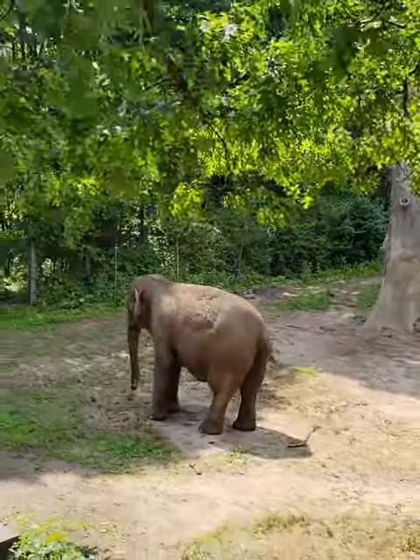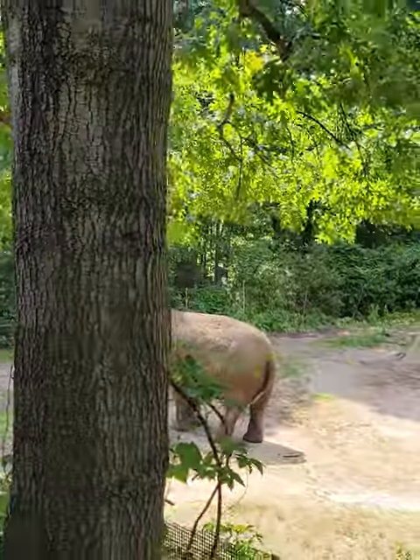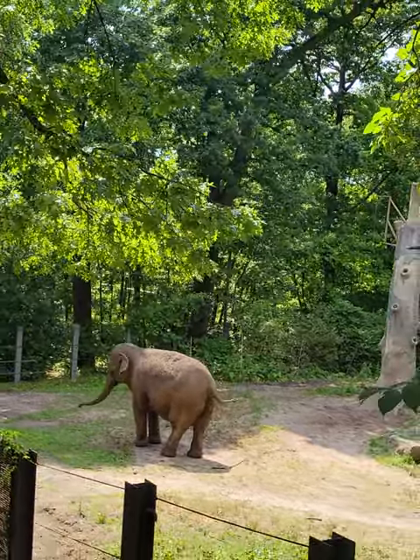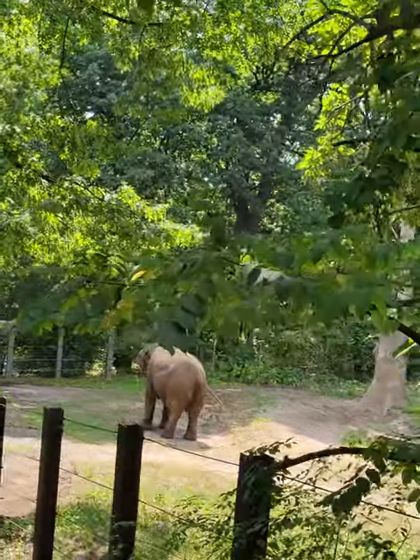The elephant's trunk is an incredible tool with over 40,000 muscles in it — that's more than the entire human body. It's got a finger-like appendage at the end. With it, she can pick up an egg without breaking it or tear down a small tree with great force.